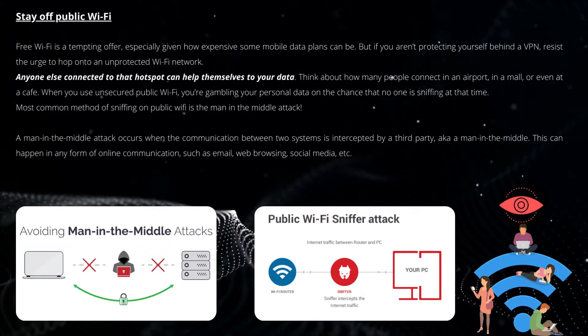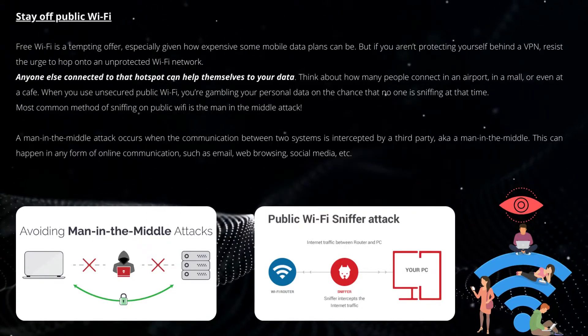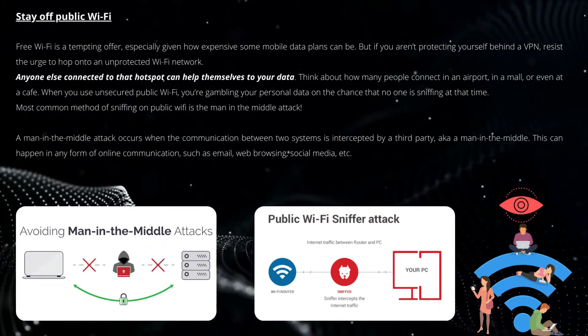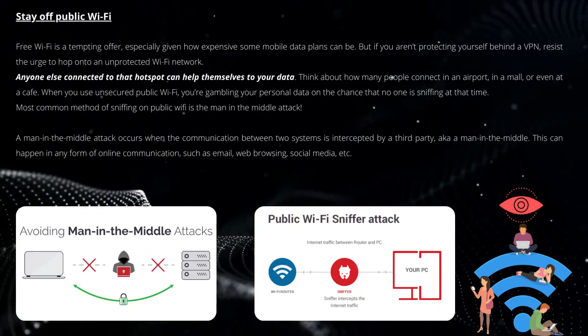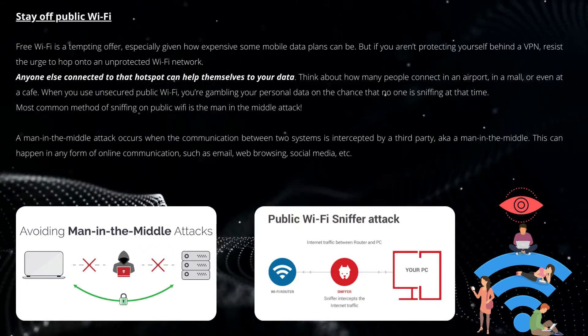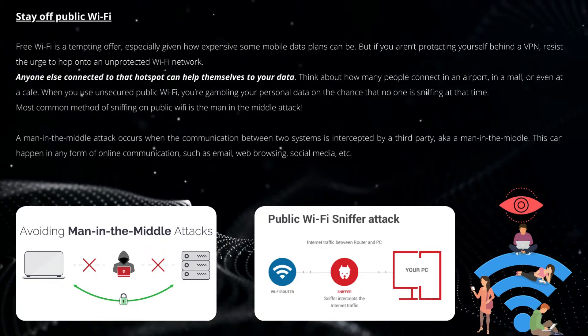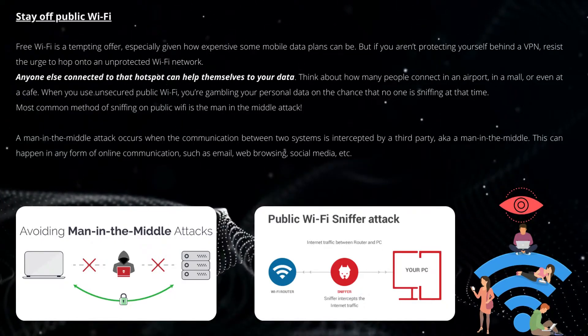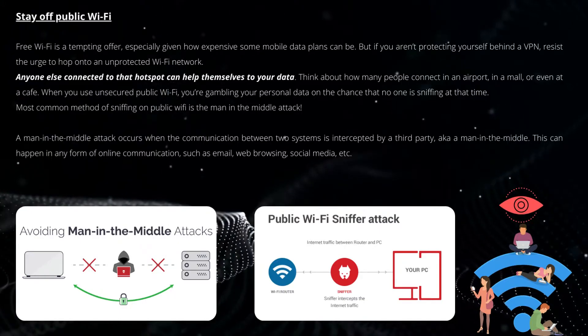The most common method of sniffing on public Wi-Fi is the man-in-the-middle attack. This occurs when the communication between two systems is intercepted by a third party — the man in the middle. This can happen in any form of online communication, such as email, web browsing, social media, and more.